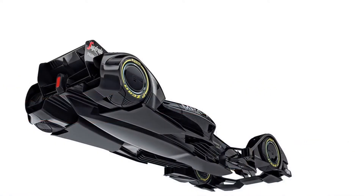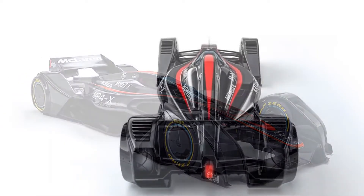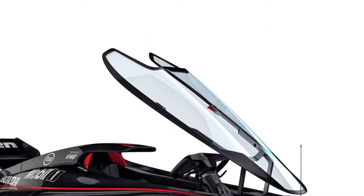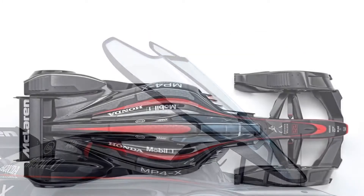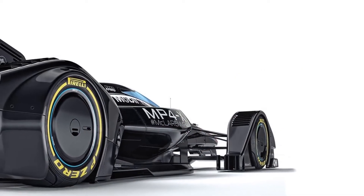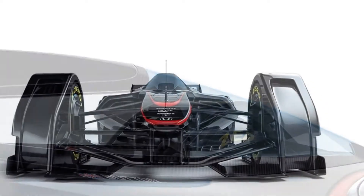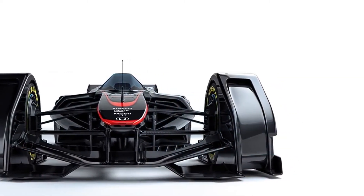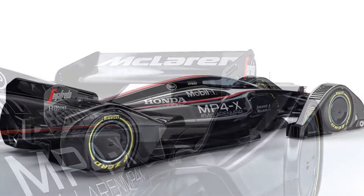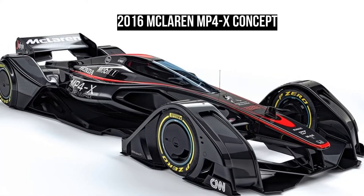The MP4X would also come with its very own driver overalls made from smart fabrics with a mixture of conductive, energy harvesting and energy storage fibers, in-built biosensors and power management. In the event of a crash, the suit would display areas of impact trauma or injury to assist medical teams with a primary assessment of the driver. Finally, McLaren aims to improve audience experience with a visual system synced to the driver's point of view, enabling viewers to experience exactly what's happening inside the cockpit.